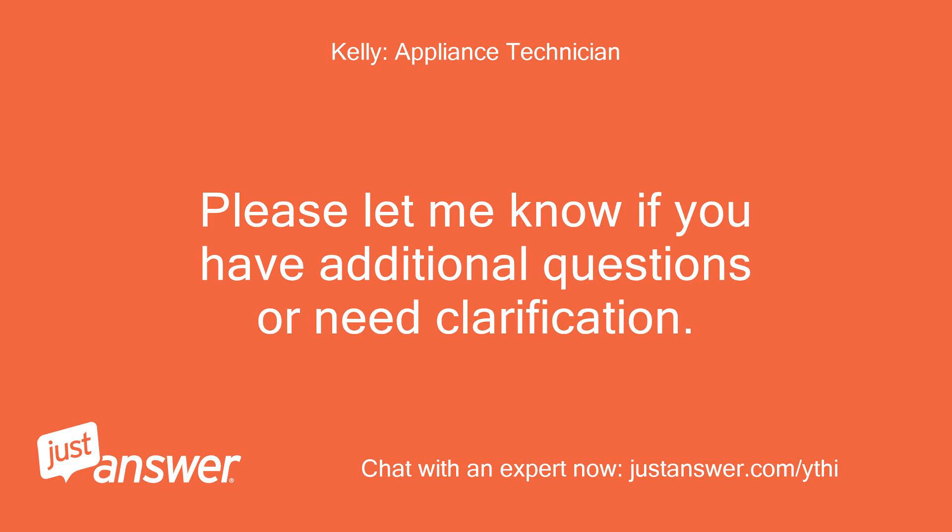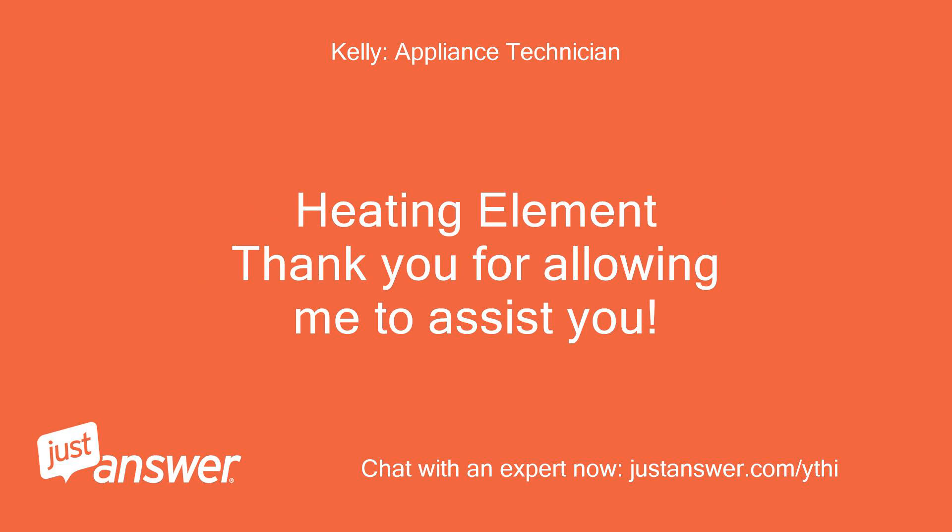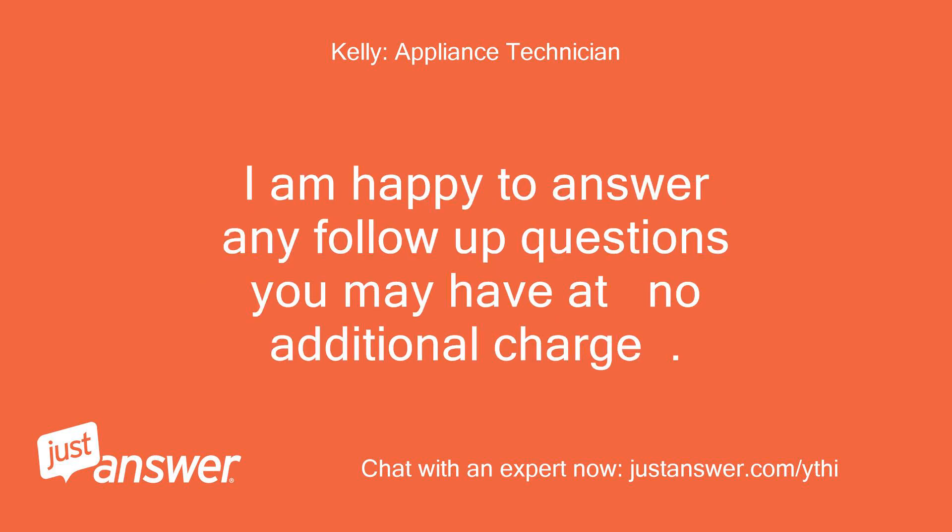Please let me know if you have additional questions or need clarification. There is no additional charge for any follow-up help. I am happy to answer any follow-up questions you may have at no additional charge.